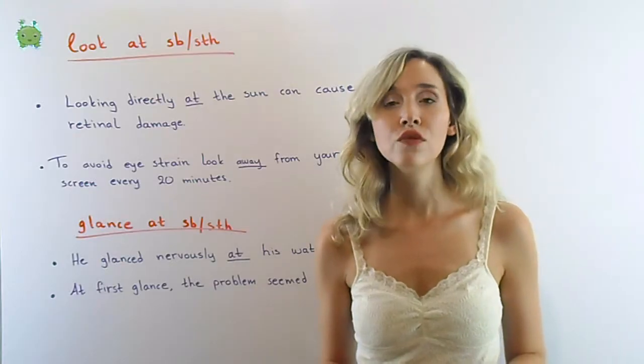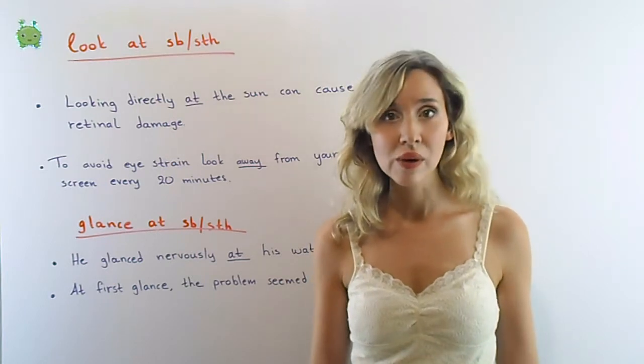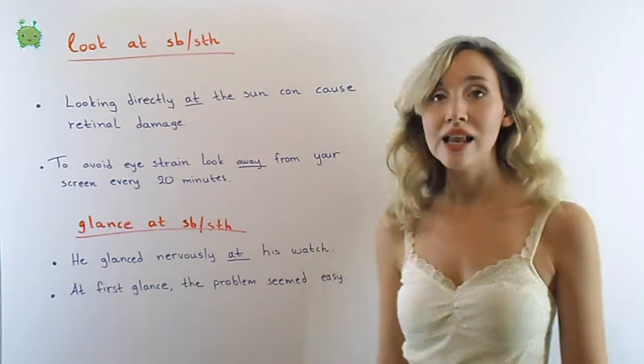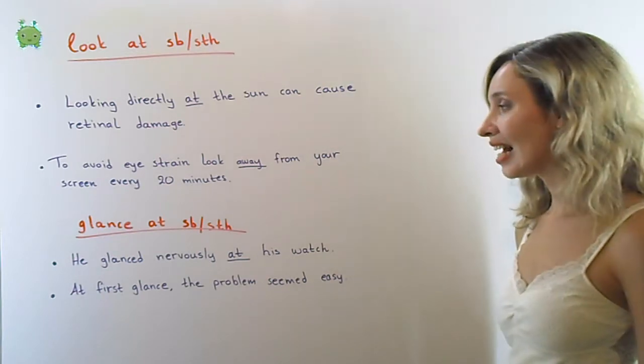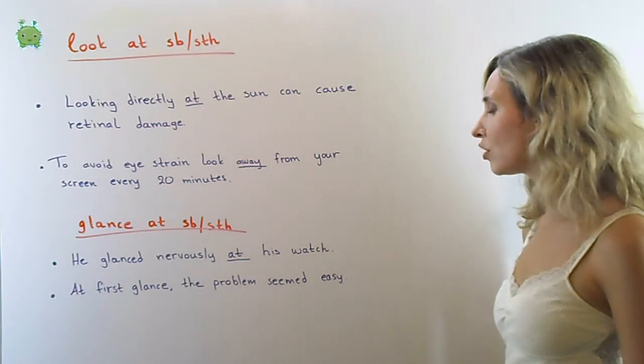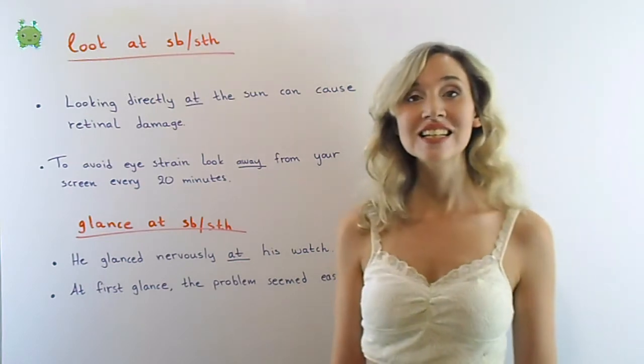Glance: to look at someone or something for a short time and then quickly look away — like this. He glanced nervously at his watch. At first glance, the problem seemed easy.